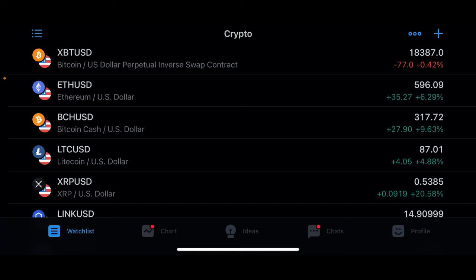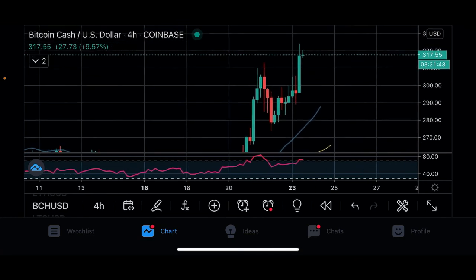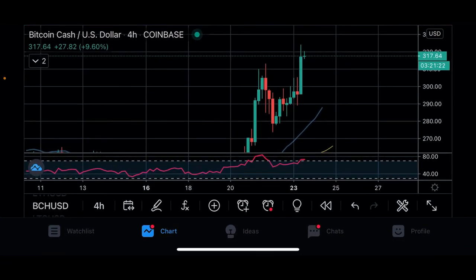Next is Bitcoin Cash. We're up to about $317. We gave you guys a trade on Friday: above $260 was the signal entry. If you entered above $260, it went as high as $324 — that would have been a 24.5% profit from Friday's video.